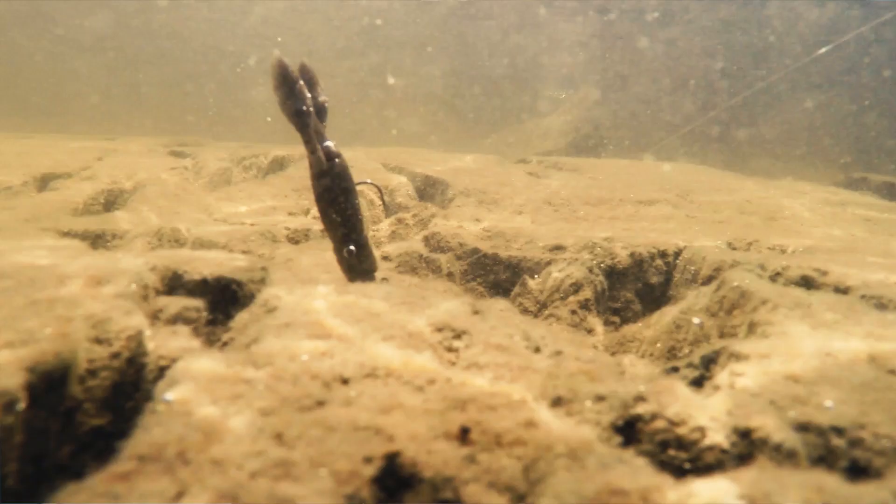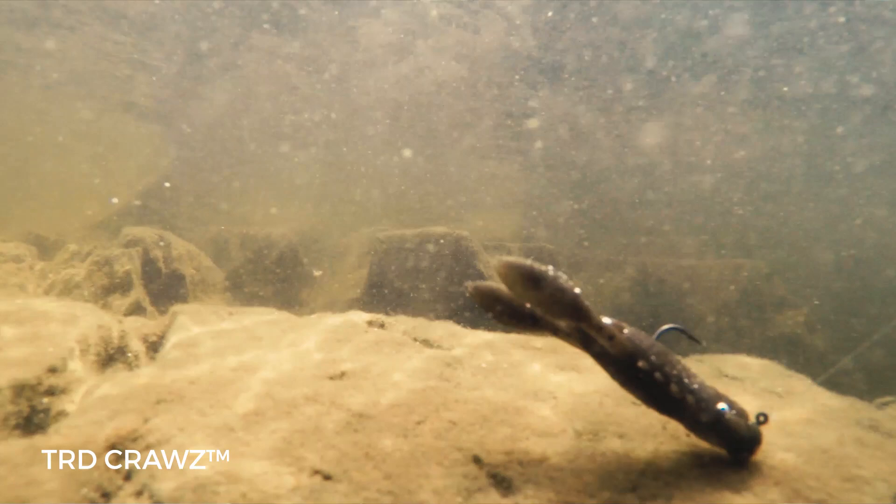Bass are usually feeding up or feeding down, particularly smallmouth. If they are looking for crayfish and they're on a crayfish bite, they will be looking toward baits that are very close to the bottom and look like a crayfish. If they're eating smelt or shore minnows, they will be looking up and looking for things that imitate a minnow.